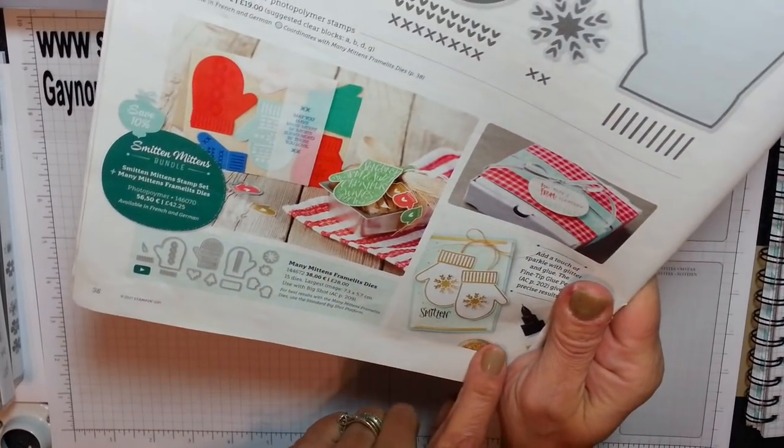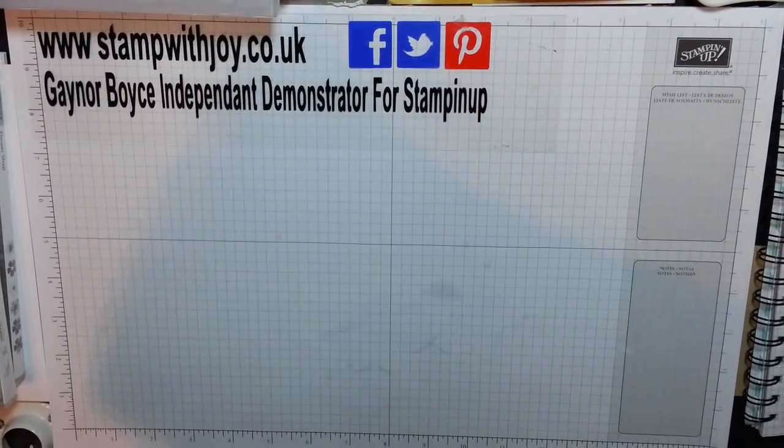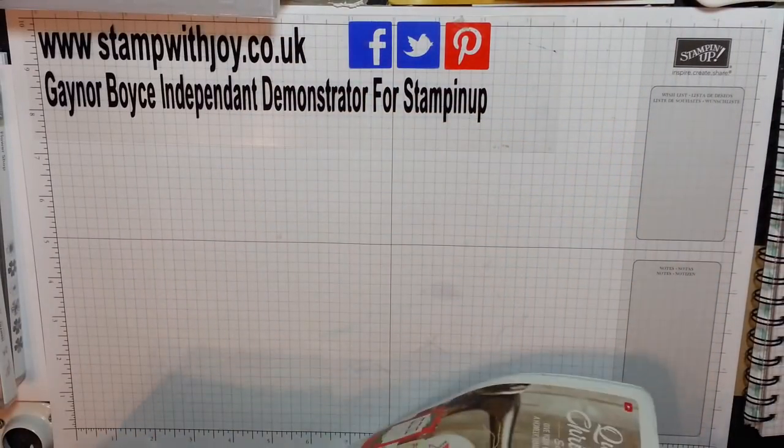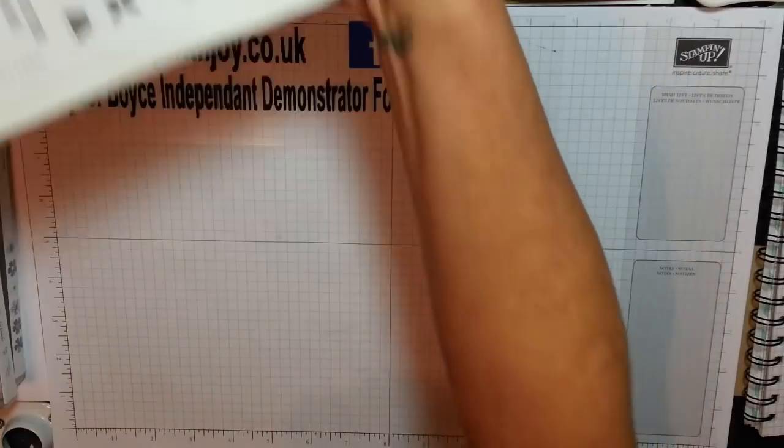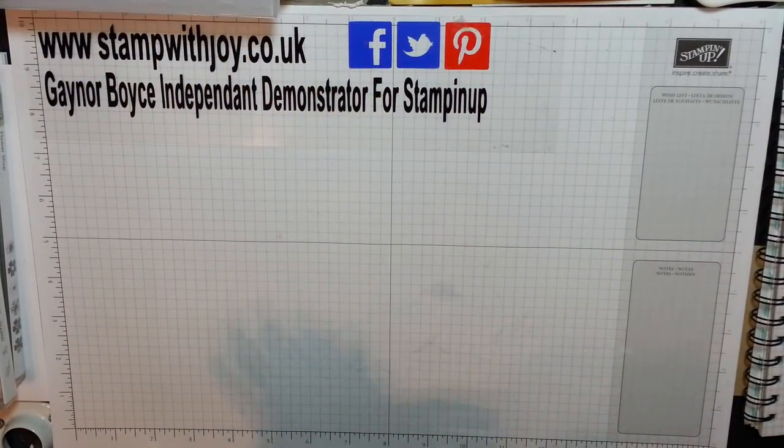Look at the beautiful cards you can do with it — absolutely beautiful. So the next one I do out of the catalogue will definitely be the jar of love anyway, and I will be following through the catalogue right till it changes next June.